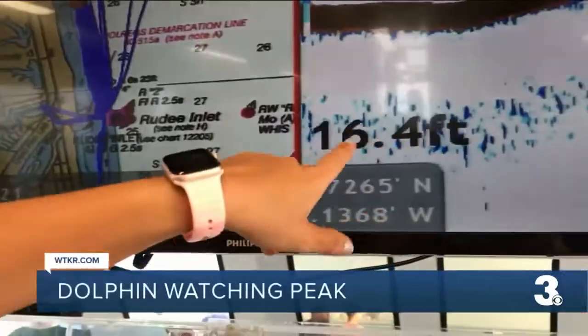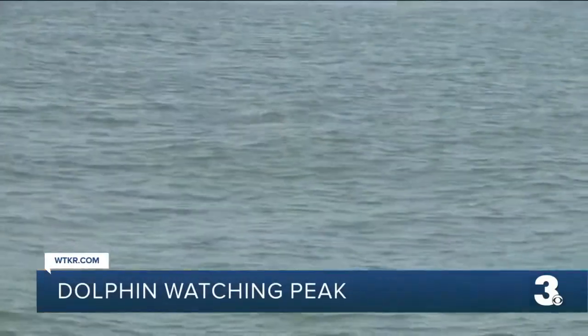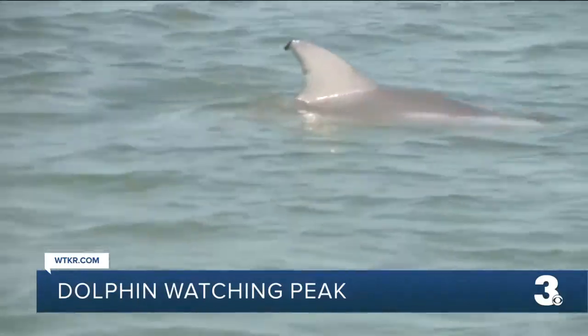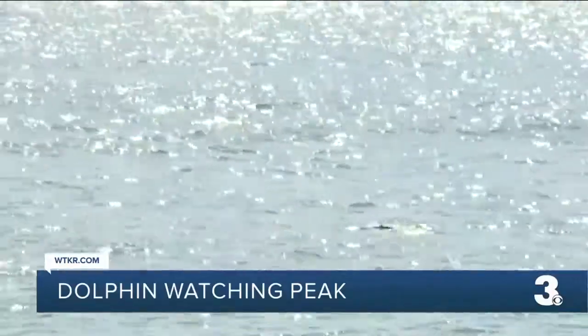The best place to find dolphins is in the shallow water. They're going to follow their food sources of fish as they head into those more shallow waters. And though experts say you can find dolphins near our coast almost year round, now is a great time to spot calves, or 'cuties' as dolphin enthusiasts call them.